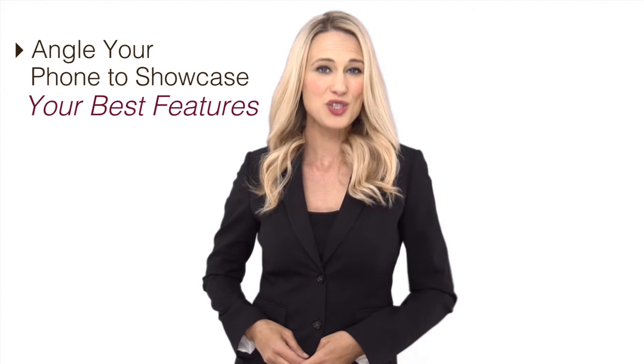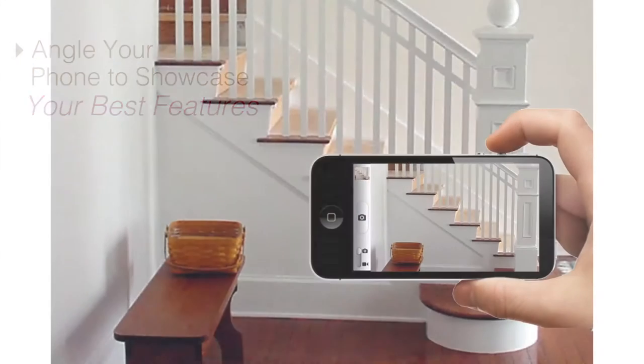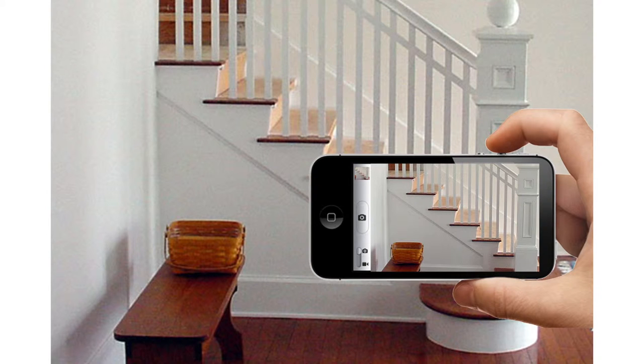Angle your phone to showcase your best features. Turn your smartphone horizontally. While taking pictures vertically is more natural on a smartphone, you limit the amount of space that will show up in the frame. By capturing the setting horizontally, your pictures will mimic the way your applicants actually perceive your rental. After you turn your phone, be aware of what angles best represent your rental space. This allows you to highlight your best assets with only just a few pictures.